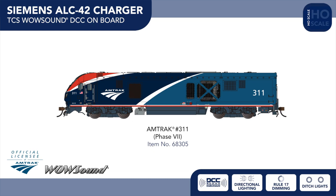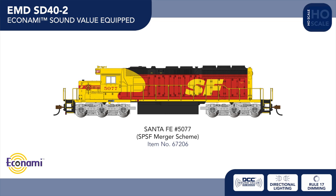Moving to our popular range of EMD SD40-2 locomotives, two new Soundtraxx economy-equipped Sound Value examples are arriving, with a Santa Fe example in the eye-catching SPSF merger scheme and a Conrail example in the Conrail Quality scheme from the 1990s.